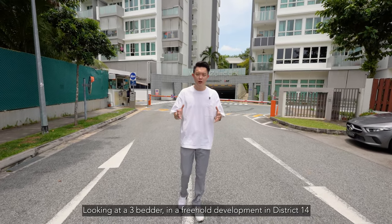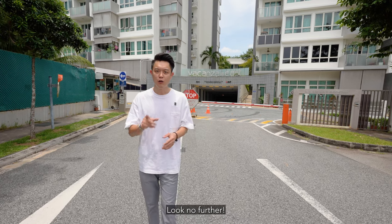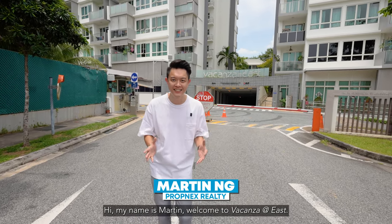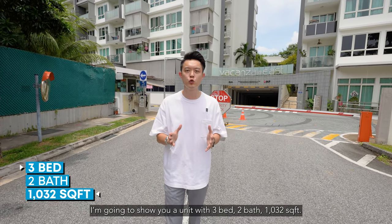Looking at a 3-bedder in a freehold development in District 14, there is full condo facilities — look no further. Hi, my name is Martin. Welcome to Verkanza at East. I'm going to show you a unit with 3 bed, 2 bath, 1032 square feet.